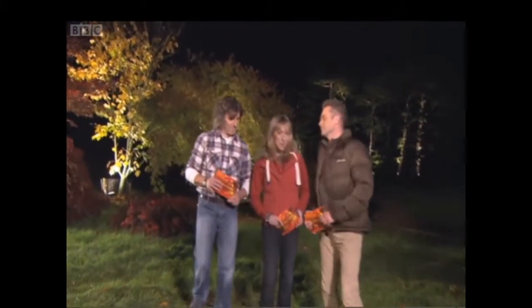Wild fallow deer rutting in our woods. They're very sensitive animals, really skittish, difficult to get close to.